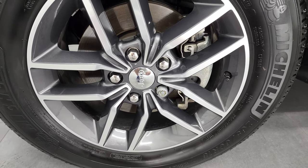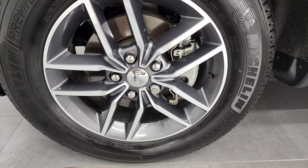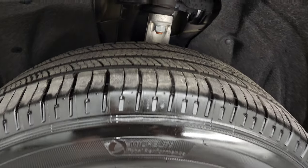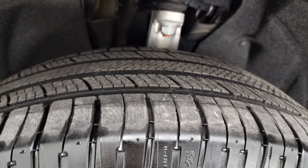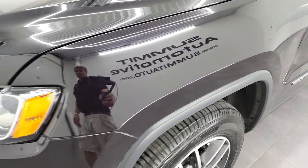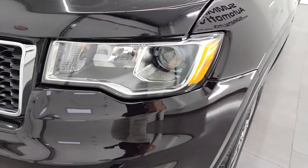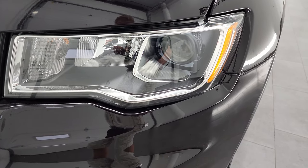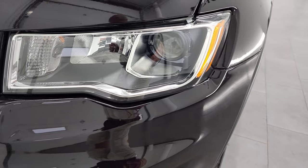This one comes with the 18-inch painted and polished aluminum rims, and it has Michelin Premier LTX tires. These are 265-60R18s, and they have right around half the tread left on them. Front fender is in excellent condition — I didn't see any dents or dings on there. Projector-style headlamps.